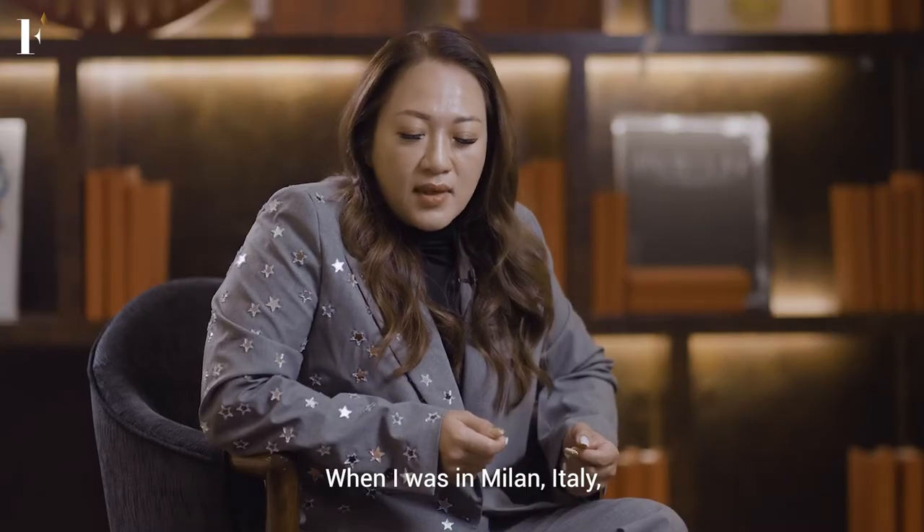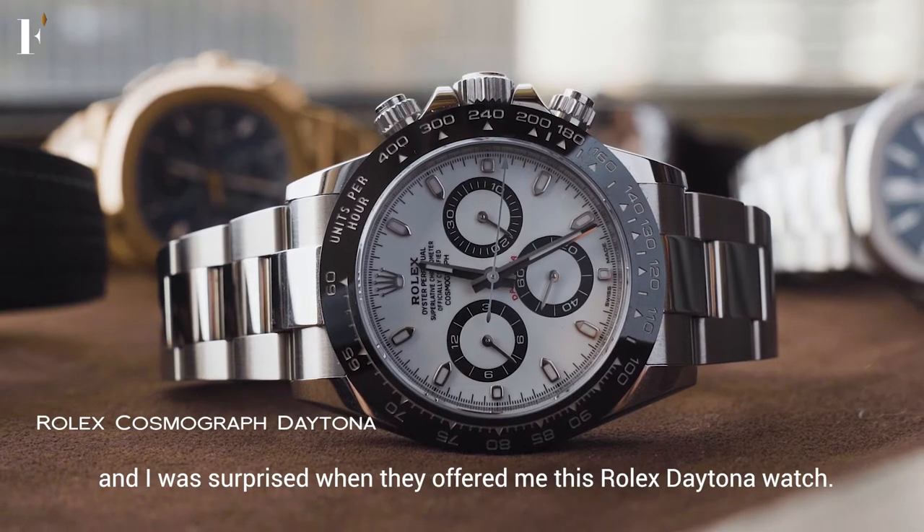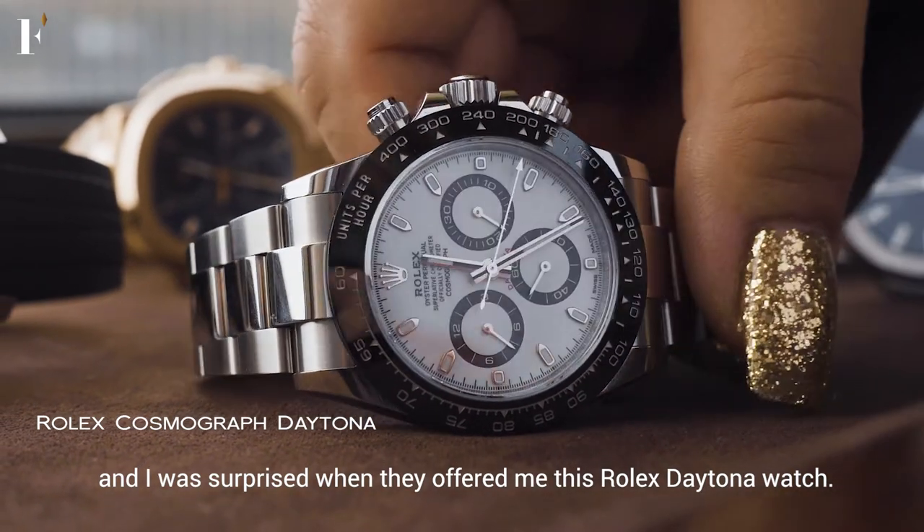When I was in Italy, Milan, we went watch shopping. And I was so surprised — they offered me this Daytona watch.